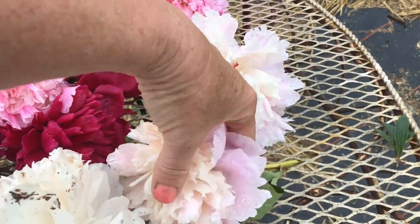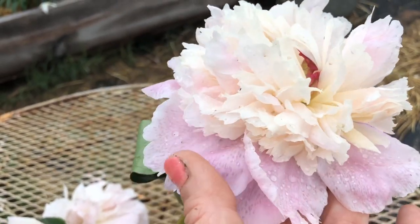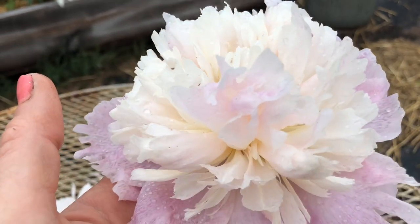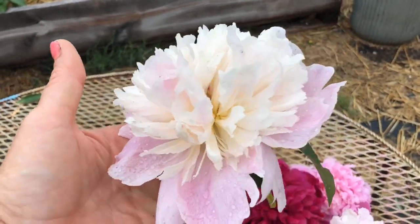It grows in zone 7b, and here's the Sorbet — you can get a better look at it. The different color petals on the bottom come up a little higher with another color of petaling there. Just a beautiful, unique bloom.